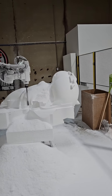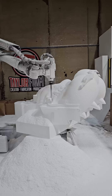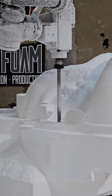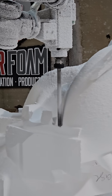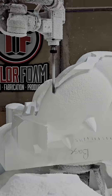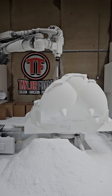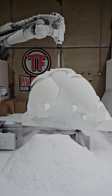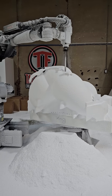You can see the nostrils up top there. Definitely making good progress, though. Inside of the mouth with the teeth. Coming across the top of the nose there.